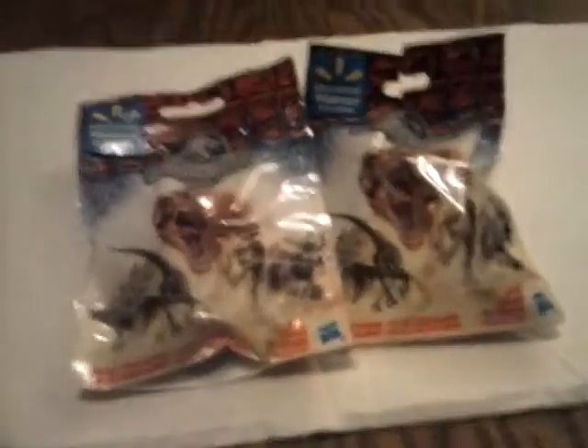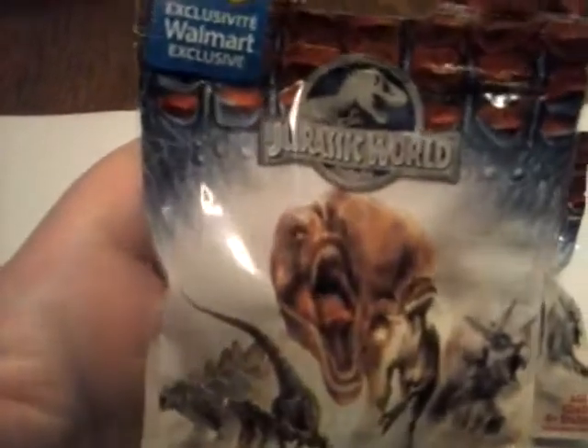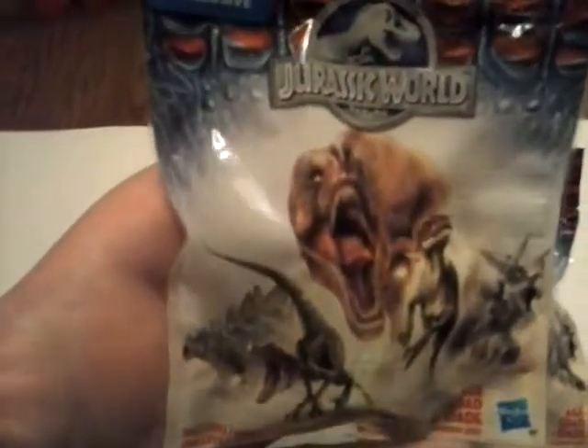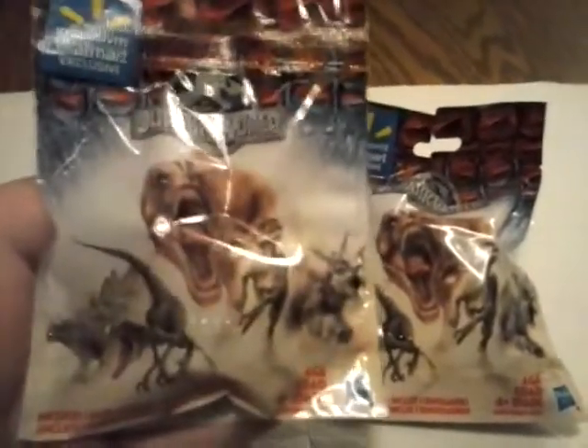Hello YouTube world. Today we're going to be checking out Jurassic World toys, blind bags, that are actually a Walmart exclusive. You get a dinosaur in each pack, and you get a card in each pack.